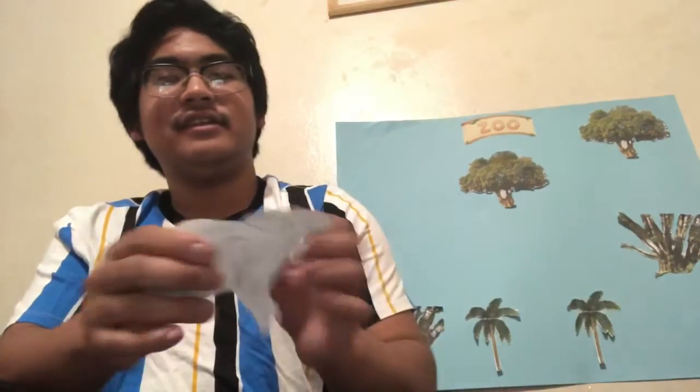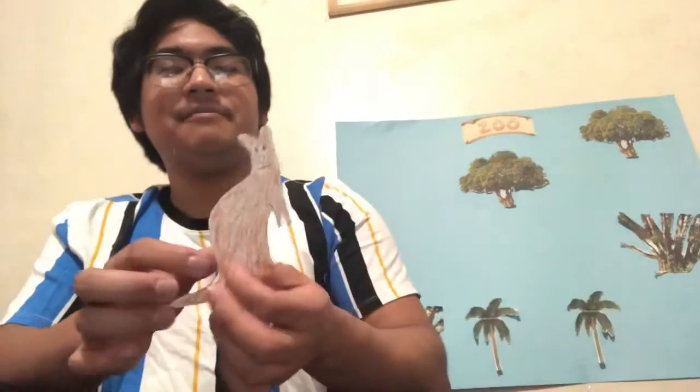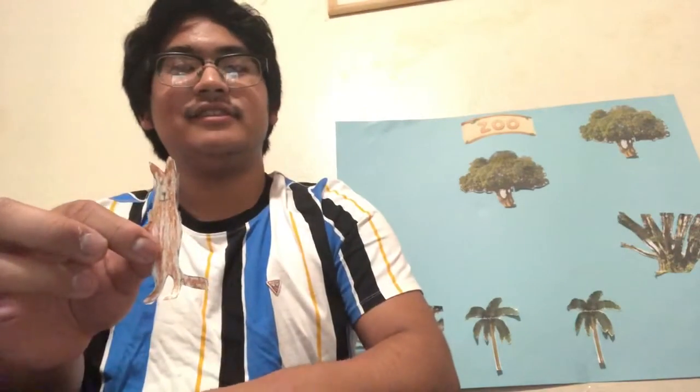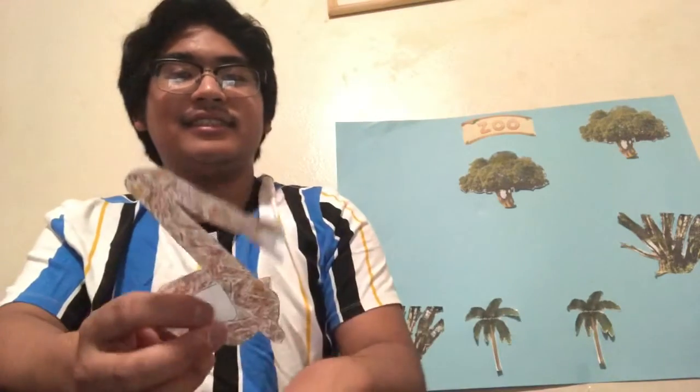A flamingo, two giraffes that are combined together, a baby koala — it's quite big though — two kangaroos: a mama kangaroo and her baby kangaroo. So cute. A macaw, a toucan, a prancing gazelle, a snake, a crocodile, and an owl.